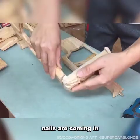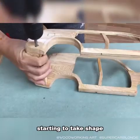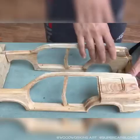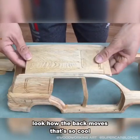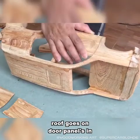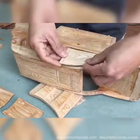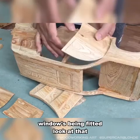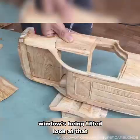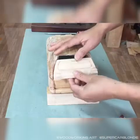Nails are coming in. Starting to take shape. Look how the back moves — that's so cool. Roof goes on, door panels in, windows being fitted. Look at that. And the back is on.